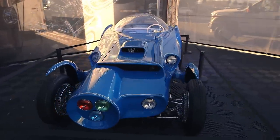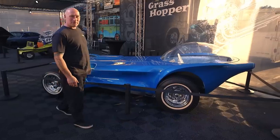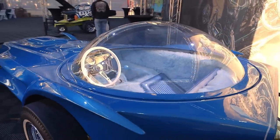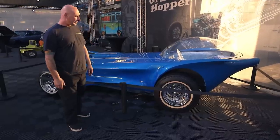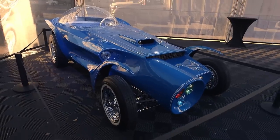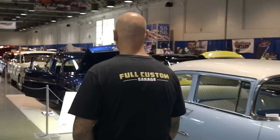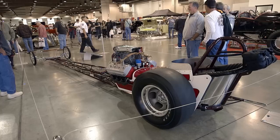This is the ugliest car Ed Roth ever built — it's the Orbitron. From concept to completion, it changed somewhere and now it's iconic. Fully restored — kind of the missing link in the Roth series. This show is off the hook, top-notch stuff. The Pink Panther car made my day. My job is done here.